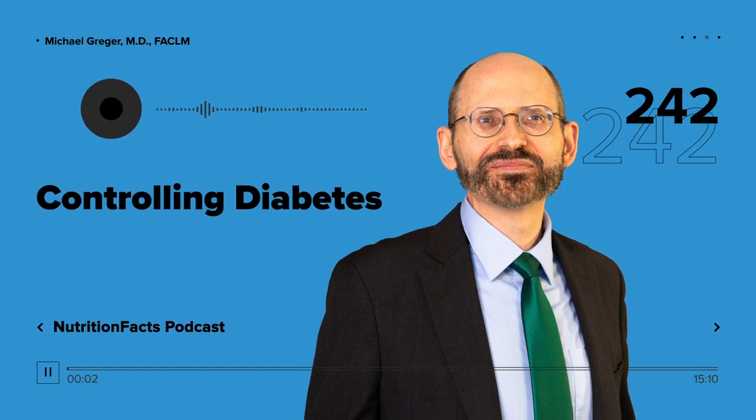Did you ever wonder if the food you eat has a direct effect on your health, well-being, and longevity? Well, I'm here to end that mystery. You are the food you eat. Welcome to the Nutrition Facts Podcast. I'm your host, Dr. Michael Greger.